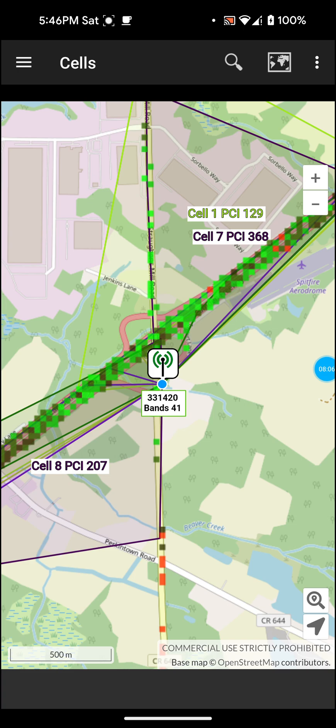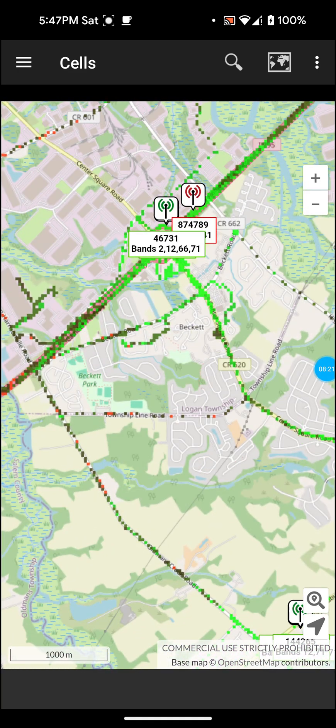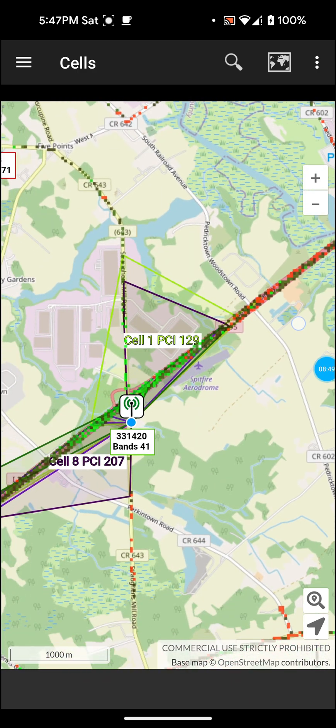For people that have a stock internet gateway — whether it be T-Mobile, Verizon, or AT&T — if you have multiple towers close together, it's going to fluctuate and try to connect to the strongest tower, and sometimes that's not always the case. It can actually give you slower speeds compared to only connecting to one tower.